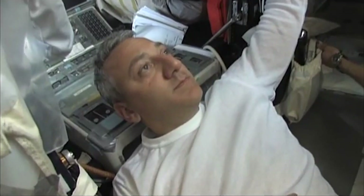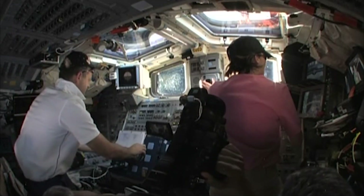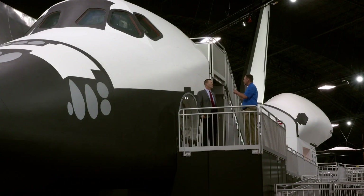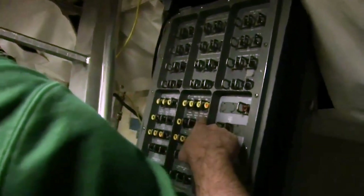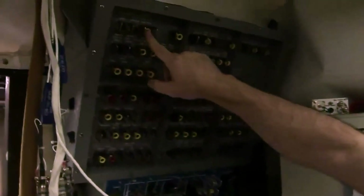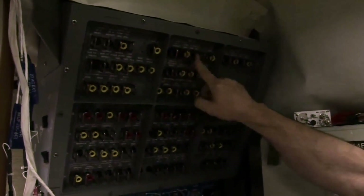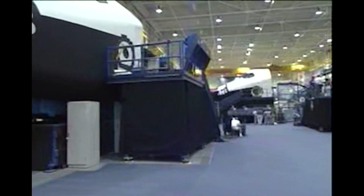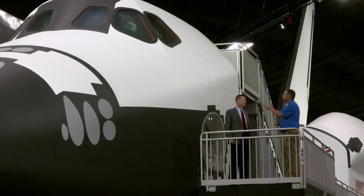Both stations are within arm's reach of each other, just a few feet apart. How accurate of a recreation is this to the actual space shuttle? It's exactly like a space shuttle in terms of where the instruments are located and how some things work. But in other ways, it's not — the instruments don't actually have an effect on anything, the vehicle doesn't go anywhere, and the outside of it is made of plywood.